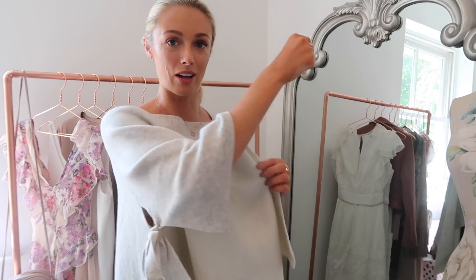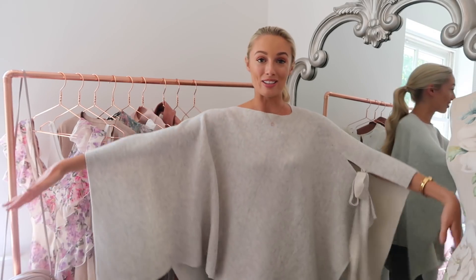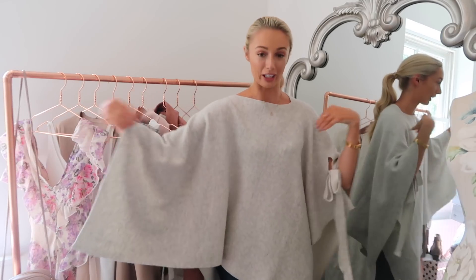I absolutely adore this grey colour — it's a little bit speckled, a little bit marl-like. On the inside it's white, so you could actually flip this round and wear it as a white cape if you preferred. It's got a little bow detail on the sleeves, but apart from that it really is just a square of wool. It was not cheap, but I'm determined to get a lot of price-per-wear out of this.